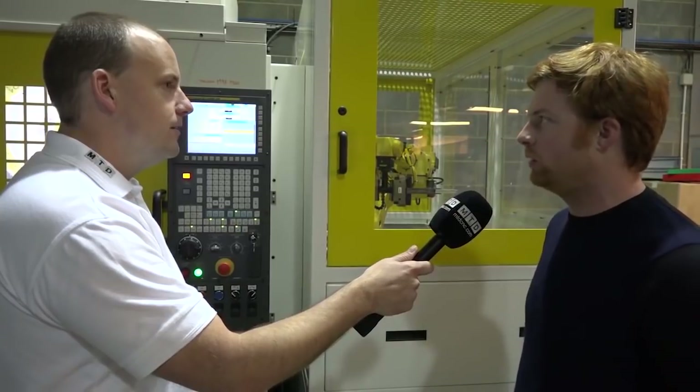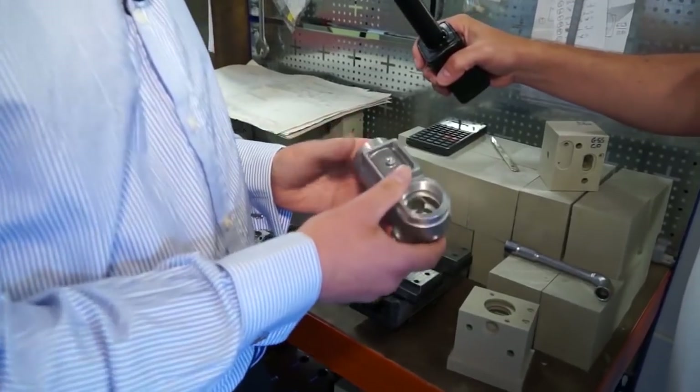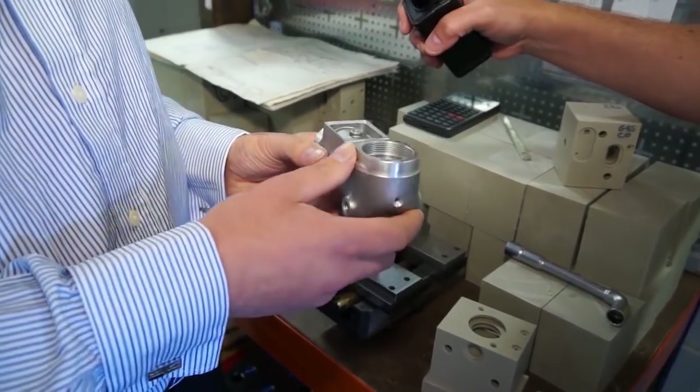Chip-to-chip time is pretty quick as well, going from tool to tool — yeah, it's really fast. When you read the general rumour on the street, BT30 is considered a bit flaky, but if nobody told me this was a BT30, I wouldn't know. I run it just like a BT40 — slam the tools in hard and cut really fast.